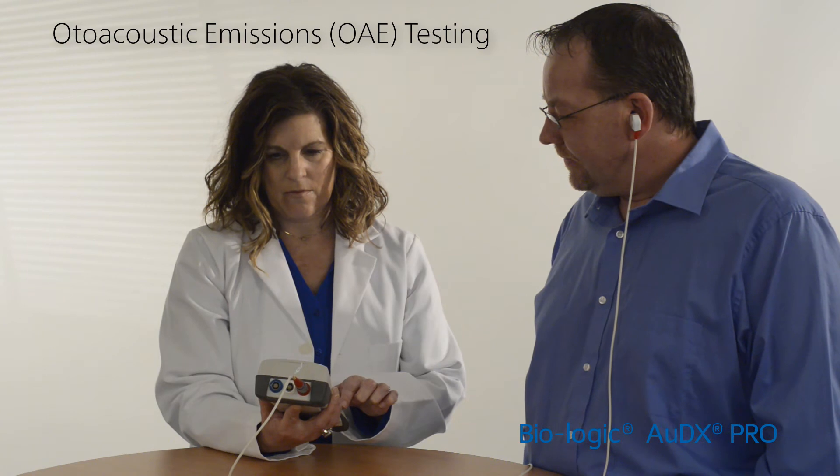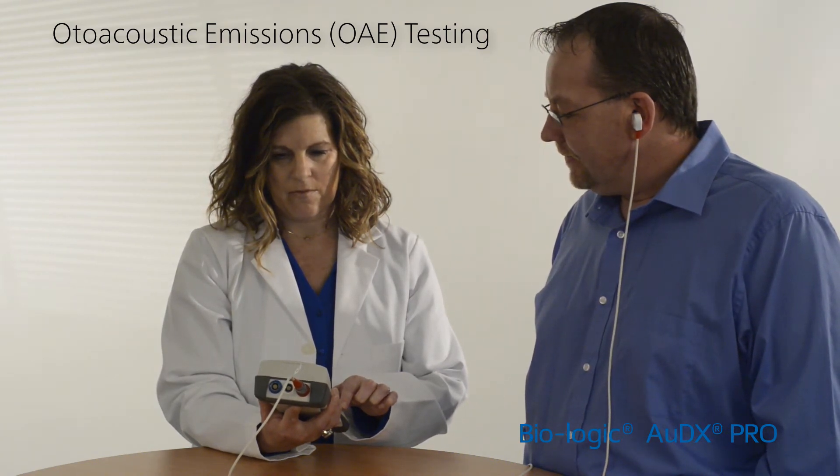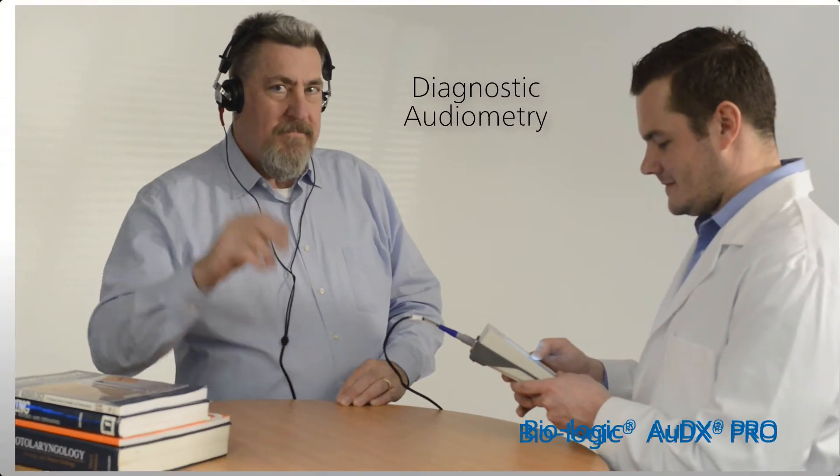Audix Pro offers one-of-a-kind features like FM DPoAEs to maximize response amplitude and DPoAE threshold estimation software. It also features modular test options for diagnostic audiometry.